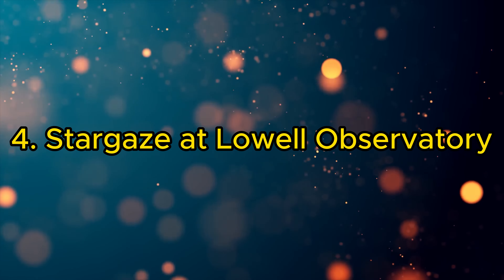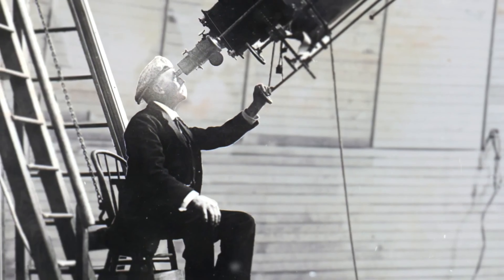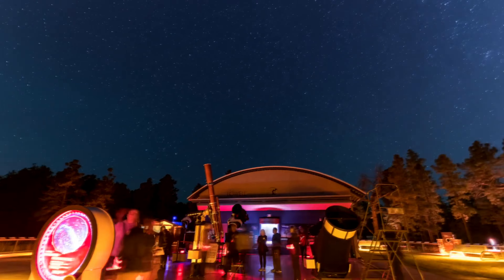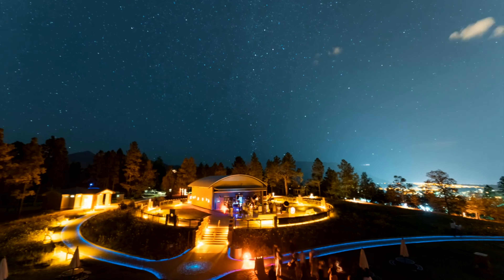4. Stargaze at Lowell Observatory. Gaze upon the stars at Lowell Observatory, where Pluto was discovered. This iconic observatory offers educational programs, telescope viewing, and a chance to delve deep into the mysteries of the universe.